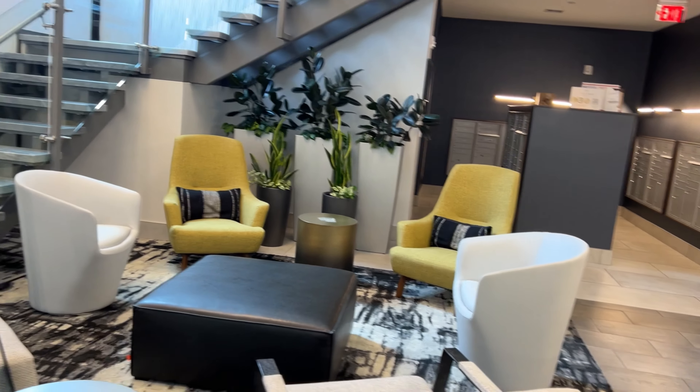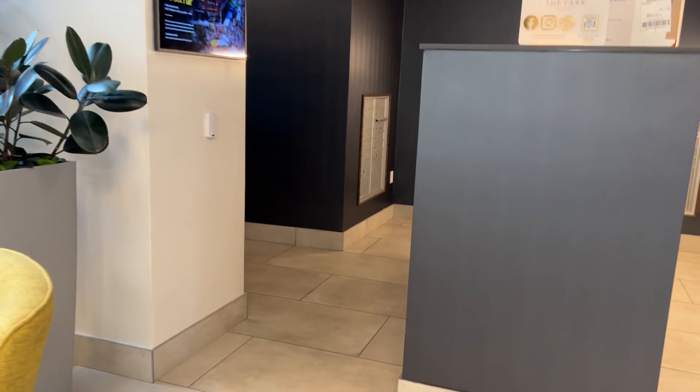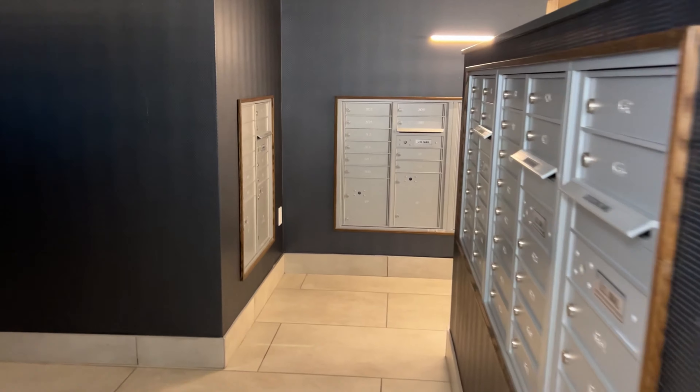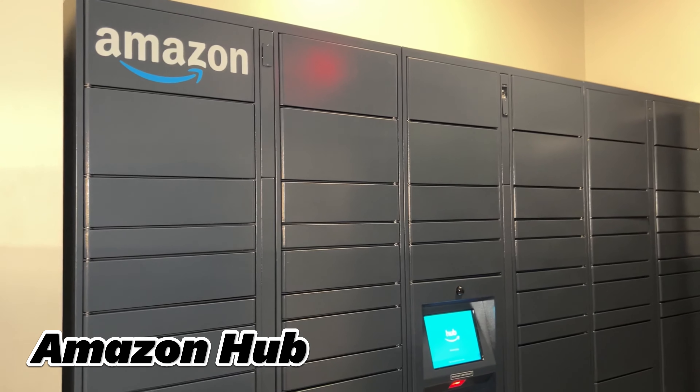Then we have a coffee machine when you just want some coffee on the go. We also have a mail room, a special mail room, and we have an actual Amazon hub in our place.